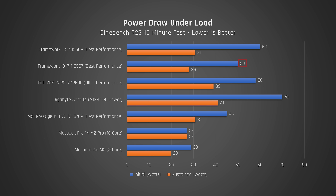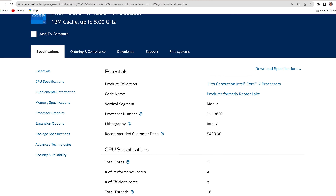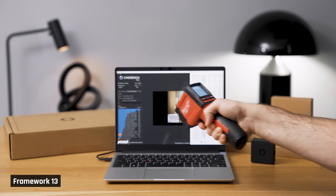Behind the scenes, my older 11th gen version drew 50 watts of power at max, while this new version draws 60 watts. That said, the older version averaged around 28 watts over a 10-minute Cinebench loop torture test, and the new version drew 31 watts. Clock speeds hit the advertised 5GHz but then averaged at 2.4GHz, and CPU temperatures hit the max of 100°C — showing the efficiency gains of Intel's 13th gen over the 11th. Under performance tasks, the keyboard deck felt comfortable at a max of 42°C, mostly toward the top where you rarely type.